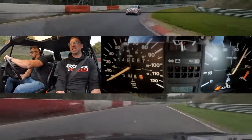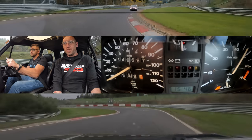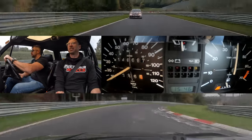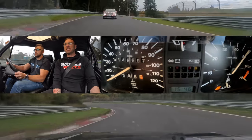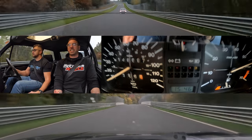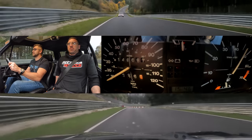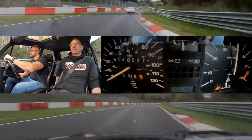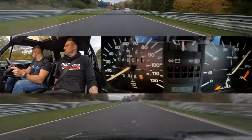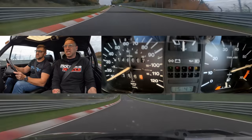That was a loud noise — the tyre made that noise. Oh bless her! What do you think of the acceleration? It's good — I'm impressed that it's actually performing like this. I wish we had a speedo. How fast is this?! Oh my goodness!